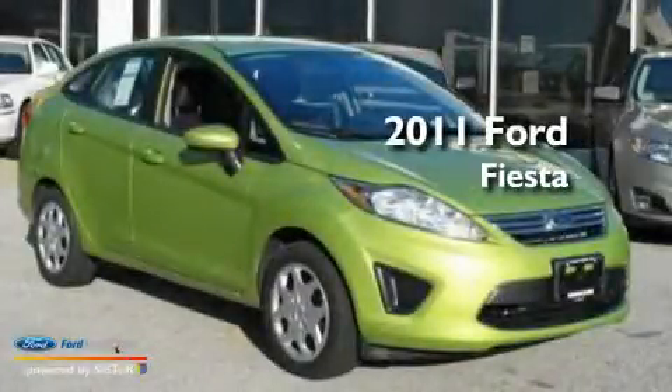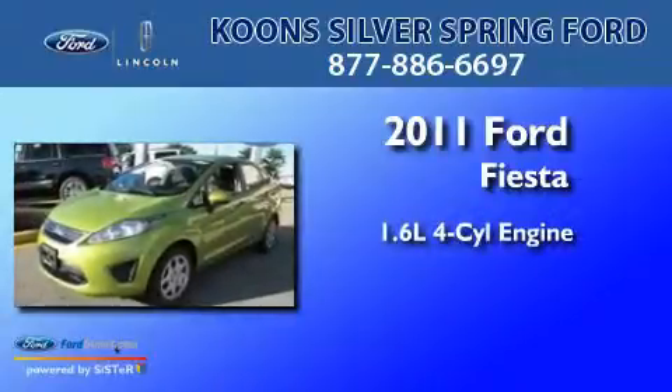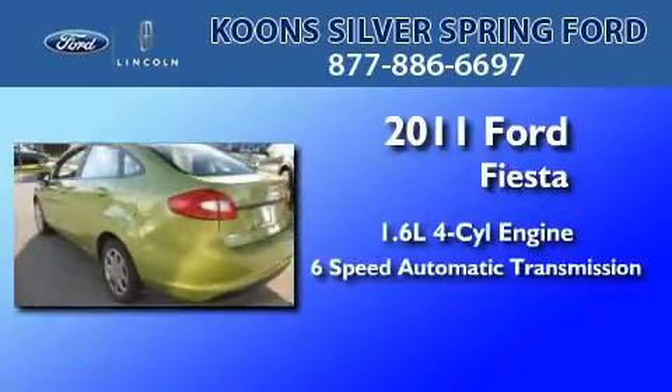This is a brand new 2011 Ford Fiesta. It features a 1.6-liter 4-cylinder engine and a 6-speed automatic transmission.